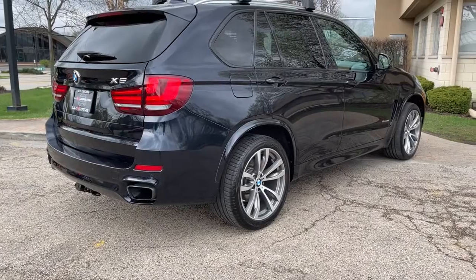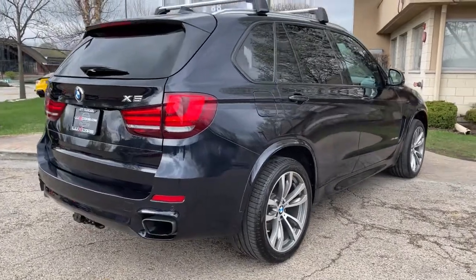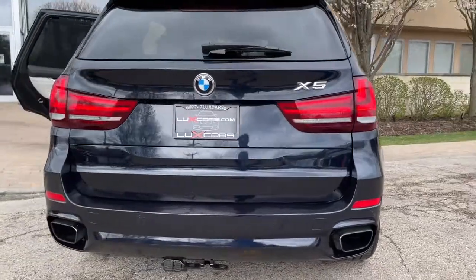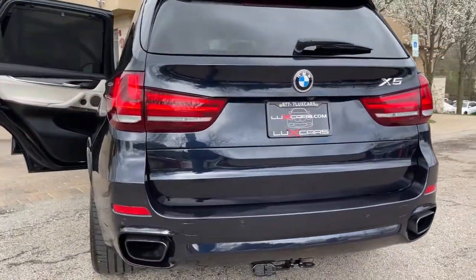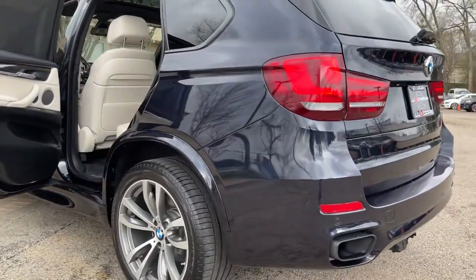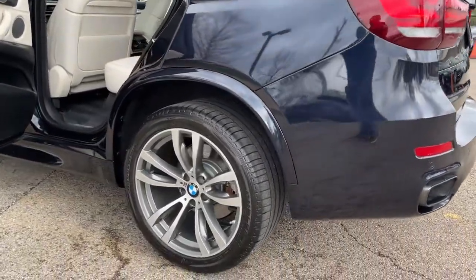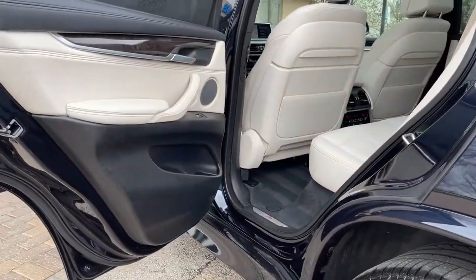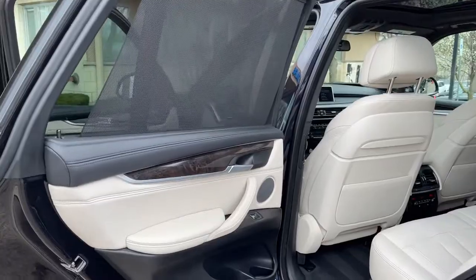Heads Up Display. Panoramic Moonroof. Soft Close Automatic Doors. Heated Front and Rear Seats. Heated Steering Wheel. Adaptive Full LED Headlights. Harman Kardon Sound System. Satellite Radio. HD Radio. Bluetooth Audio Streaming. 4-Zone Auto Climate Control. Rear Sunshades. Power Lift Gate. 20-Inch Alloy Wheels.